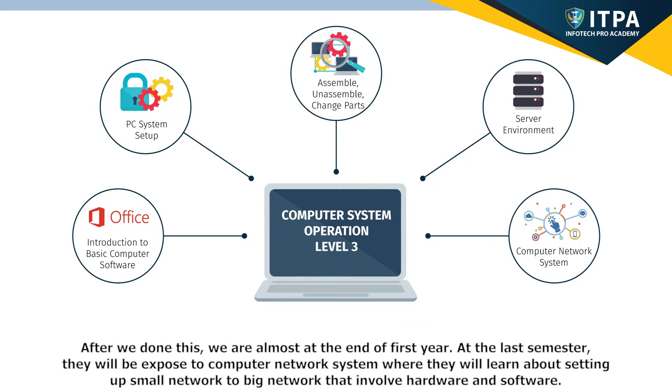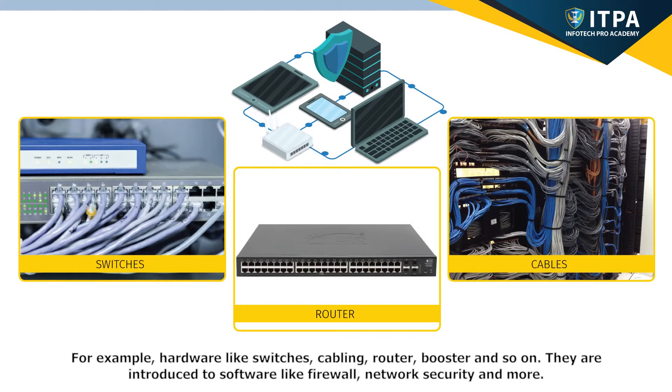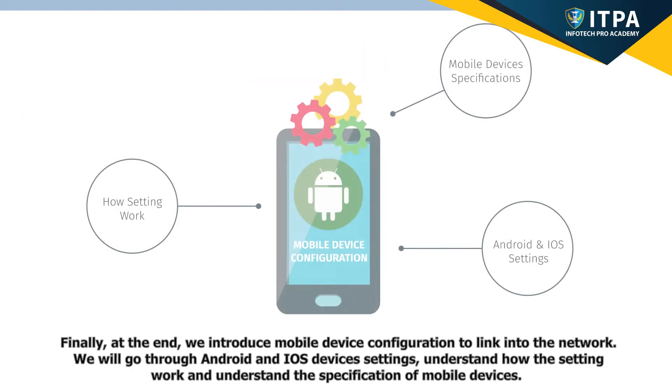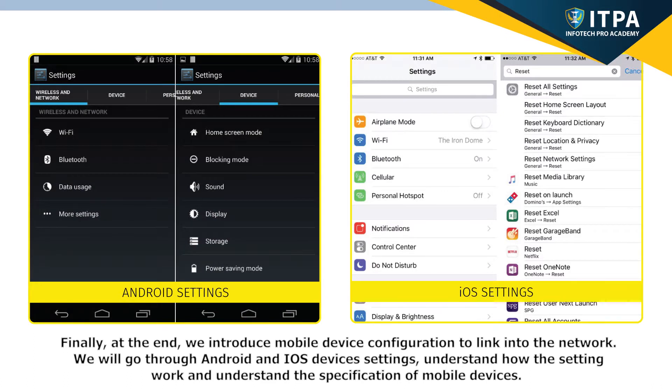We are almost at the end of the first year. At the last semester, students will be exposed to computer network systems, where they will learn about setting up small to big networks involving hardware and software — for example, hardware like switches, cable-laying routers, boosters, and so on. They are introduced to software like firewalls, network security, and more. Finally, we introduce mobile device configuration to link into the network, going through Android and iOS device settings, and understanding the specifications of mobile devices.